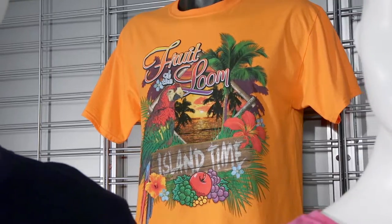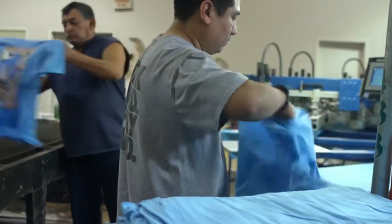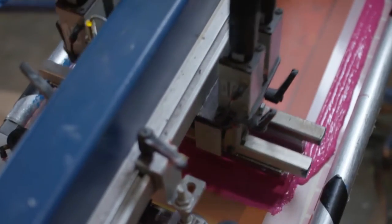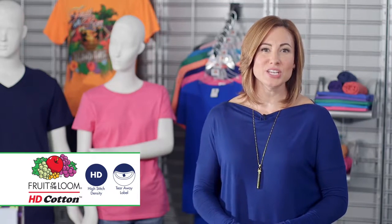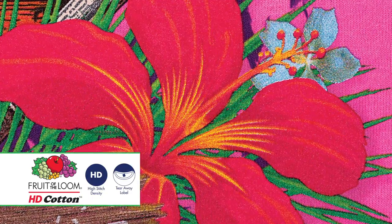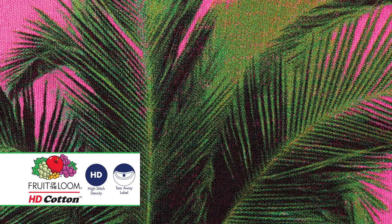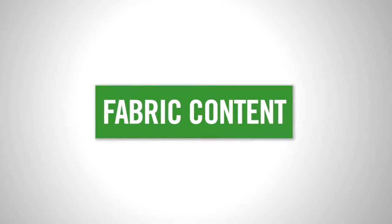Stitch density is another term to know. More stitches per inch result in a smoother print surface, which makes it easier for your decorator to work with and yields better print quality. Our Fruit of the Loom HD Cotton T-Shirt, or High Density T-Shirt, has been specifically designed for superior printing performance, with fine gauge yarns knit tightly together that produce a remarkably smooth print surface for better overall ink coverage and detail retention.